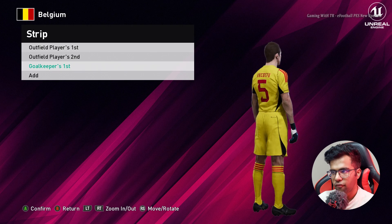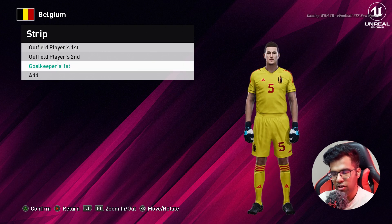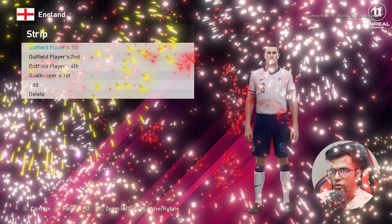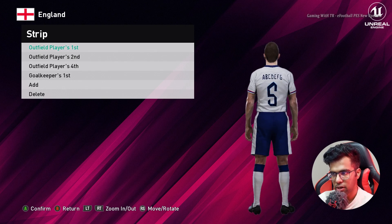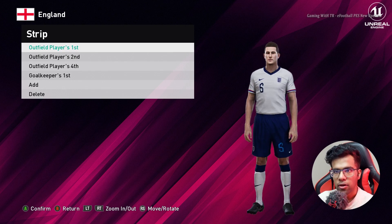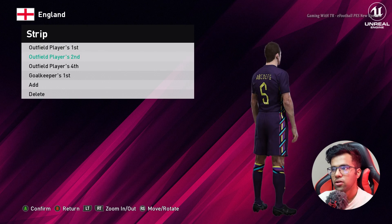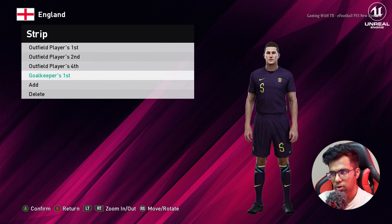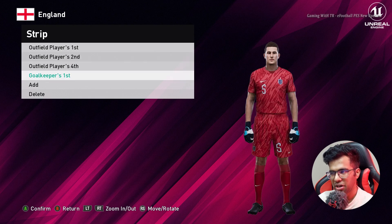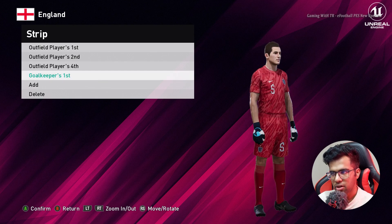Let's go for the next one — this will be the last kit of this update. We are heading for the end and this is England. You guys can see this is the home jersey of England, and here is the away version — oh man, that's cool! And here is the goalkeeper version. Why are goalkeeper kits always so good?